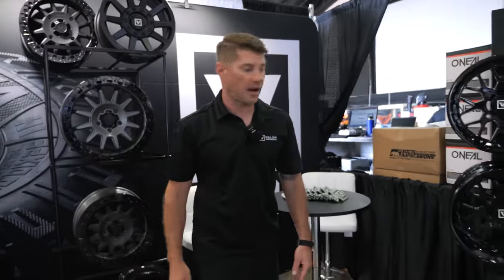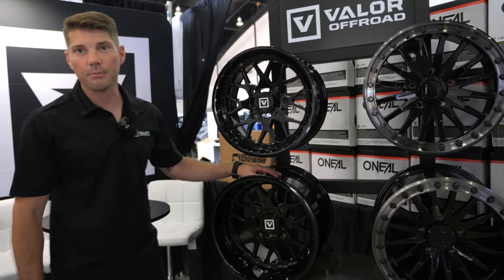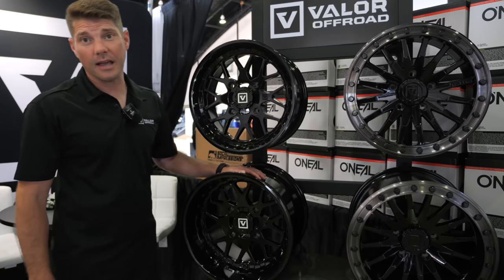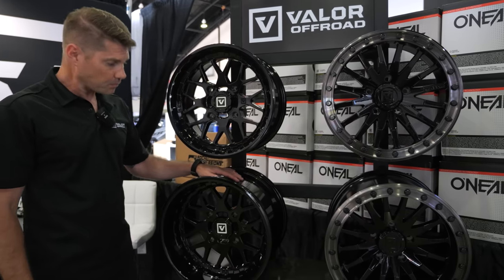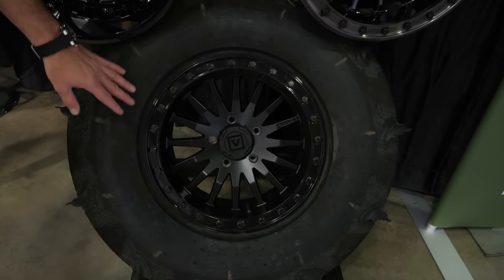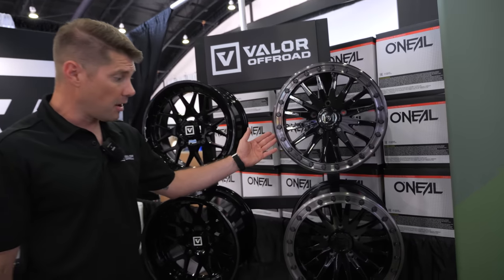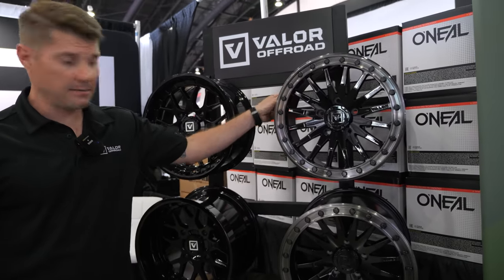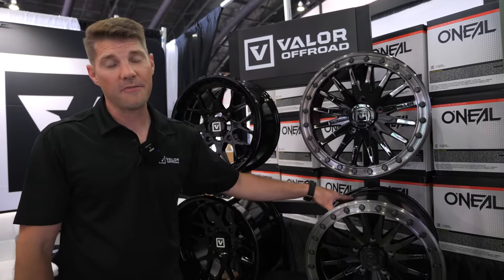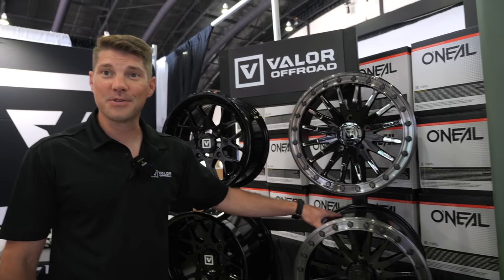Moving on to our sand setups — this is the non-beadlock V03, one of the lightest cast non-beadlock sand wheels on the market. Fronts are 13 pounds and rear at 14.6 — one of the lightest sand wheels you will find. This is the five-lug V06 in satin with gloss black ring, and also in gloss black with gunmetal ring. Available in 15x8 and 15x10 for the rear — the 15x10 weighs an incredible 18 pounds, about five pounds lighter than most five-lug beadlocks in that variety.